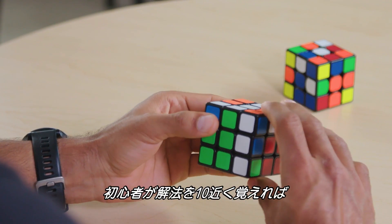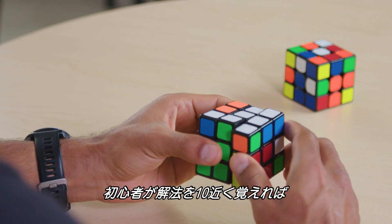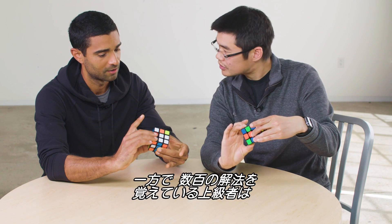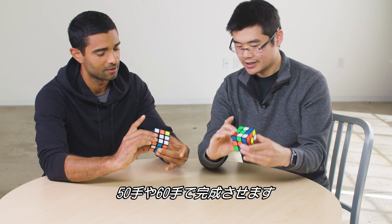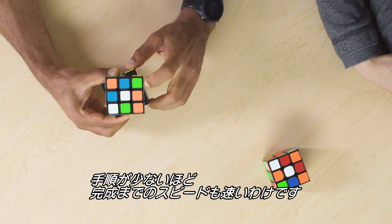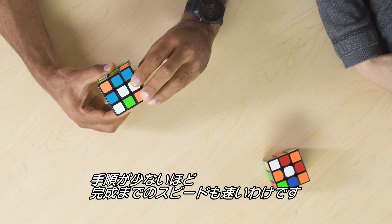A beginner who has committed fewer than 10 algorithms to memory might solve a cube in around 120 moves, while an expert who has memorized hundreds of algorithms can solve the cube in closer to 50 or 60 moves. And, as you might expect, fewer moves can translate to faster solves.